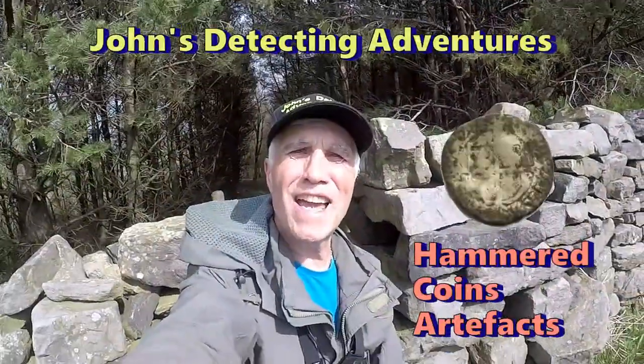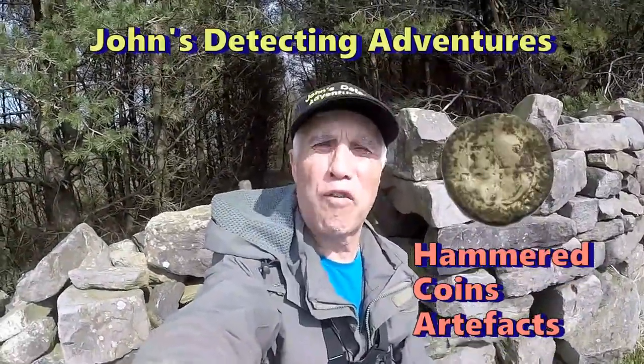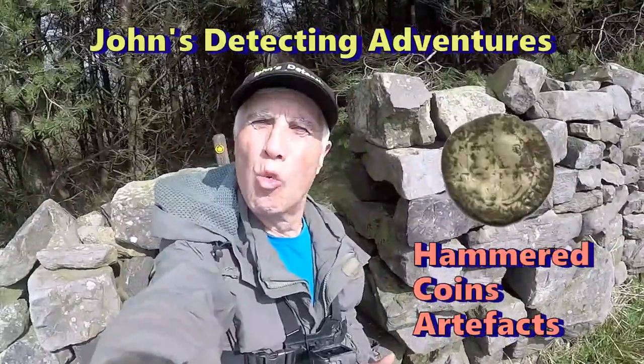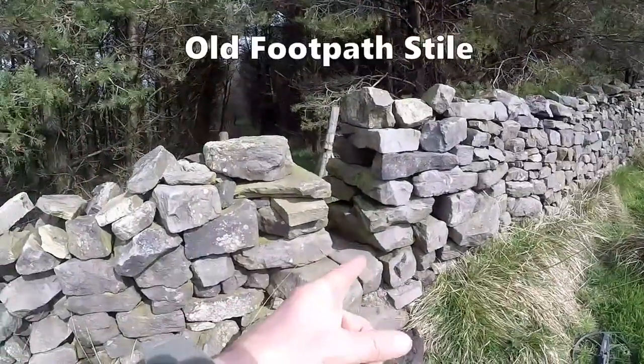Welcome to Joe's Metal Detective Adventures. Here we are searching for history, and of course I'm on my favorite locations — footpaths. Look at this one, ancient! Leading to a wood back there, look at that ancient style.